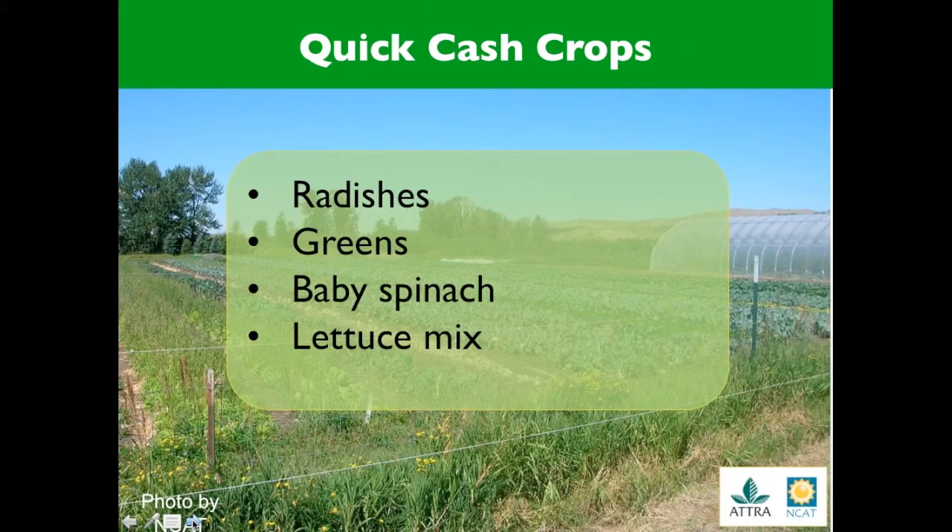Quick cash crops: some examples of quick growing spring cash crops are radishes, lettuce, and baby spinach. These crops typically mature within 30 days and they can be out of the field and either cover cropped or tilled for a summer fallow or another cash crop before weed seeds mature.